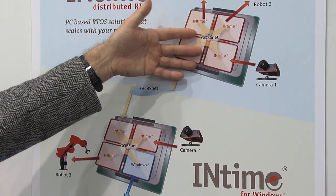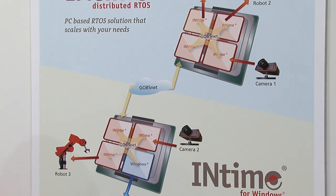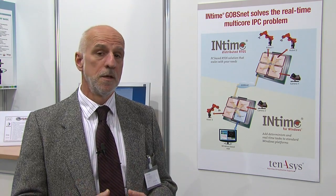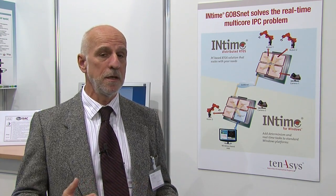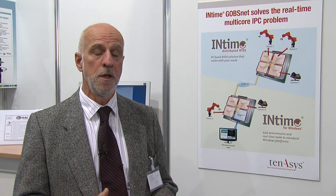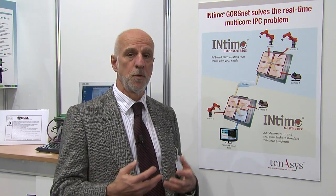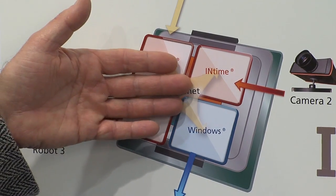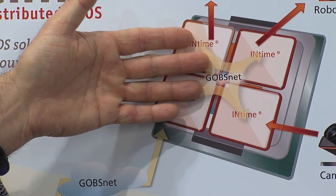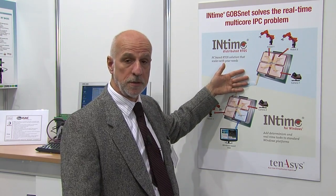Both modes are able to support multi-core and both are able to run multiple applications at the same time. The result is that you can actually scale your application on several cores of a processor or even across platforms. The two environments will work together as shown in this picture through a network we call GobsNet, which is a deterministic network that allows your processors to communicate with each other.